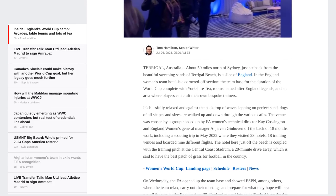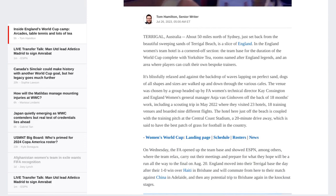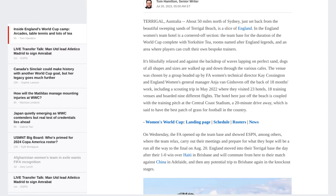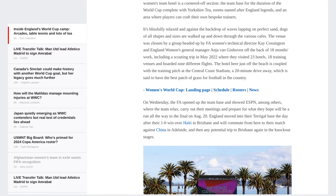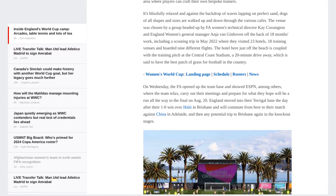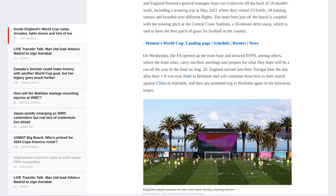As you enter the team base, you're greeted by a wall of balloons in the flag of St. George, with England proudly written across it. Motivational slogans and messages adorn the walls, reminding the players of their unity and purpose. The whole place is decked out in red and white, creating a vibrant and inspiring atmosphere.